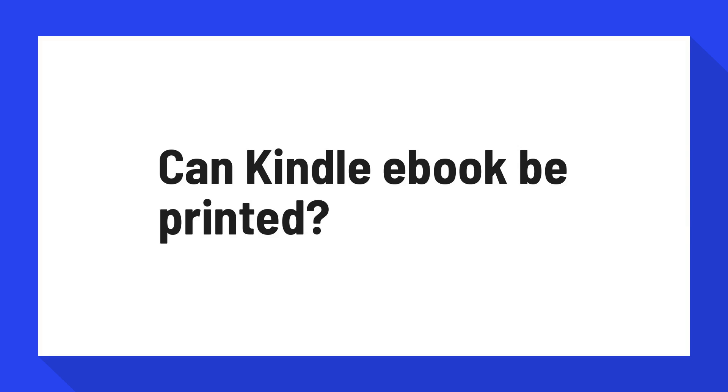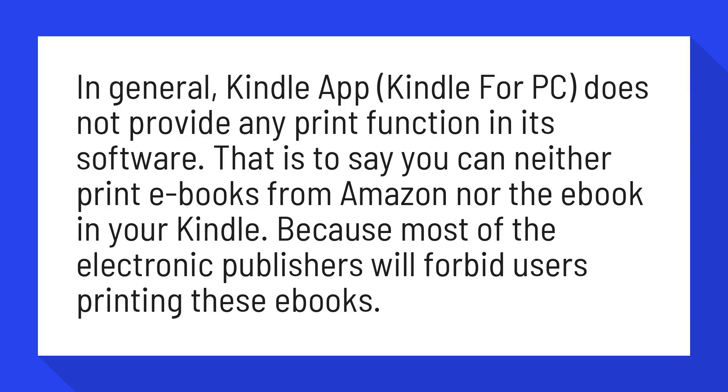Can Kindle e-books be printed? In general, the Kindle app and Kindle for PC do not provide any print function in their software. That is to say, you can neither print e-books from Amazon nor the e-books on your Kindle. Because most electronic publishers will forbid users from printing these e-books.